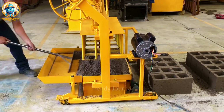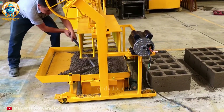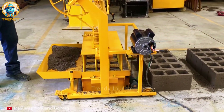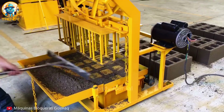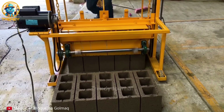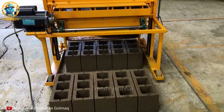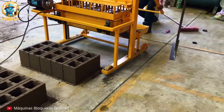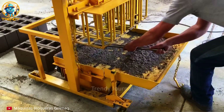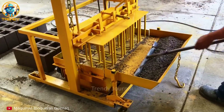Ever wondered how those sturdy concrete blocks are made? Let's unveil the magic behind their creation with the Golmack machine. This isn't just brute force — it's a dance of precision and power as the Golmack machine molds each block with unwavering consistency. From humble ingredients to the backbone of construction, this machine is a testament to innovation and efficiency.